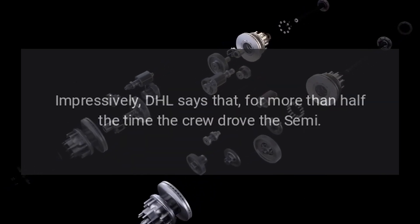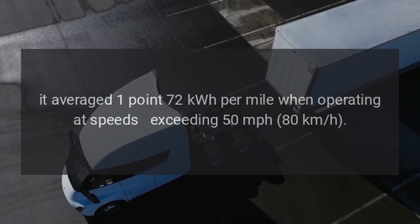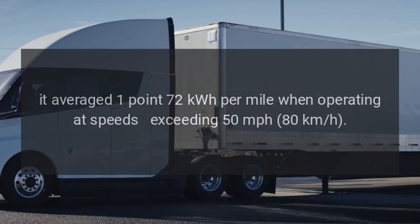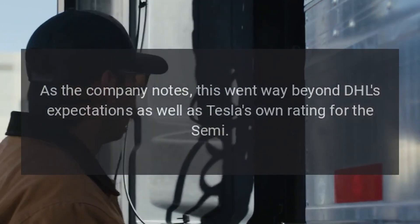Impressively, DHL says that for more than half the time the crew drove the Semi, it averaged 1.72 kWh per mile when operating at speeds exceeding 50 mph (80 km/h). This went way beyond DHL's expectations as well as Tesla's own rating for the Semi.